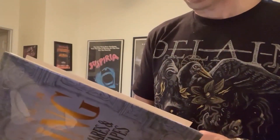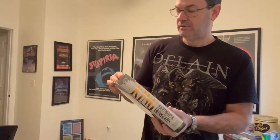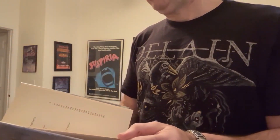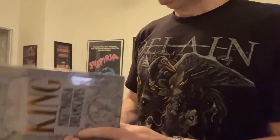Nightmares and Dreamscapes is King's first short story collection since Skeleton Crew appeared in 1985, about eight years later. It has a few brand new pieces and a couple of non-fiction pieces as well. To check if your U.K. copy is a first printing, look for the £16.99 U.K. price on the jacket flap, and the copyright page will not have any indication of a later printing.